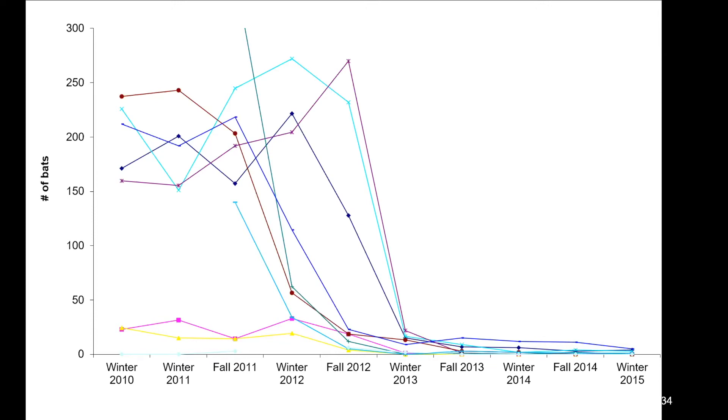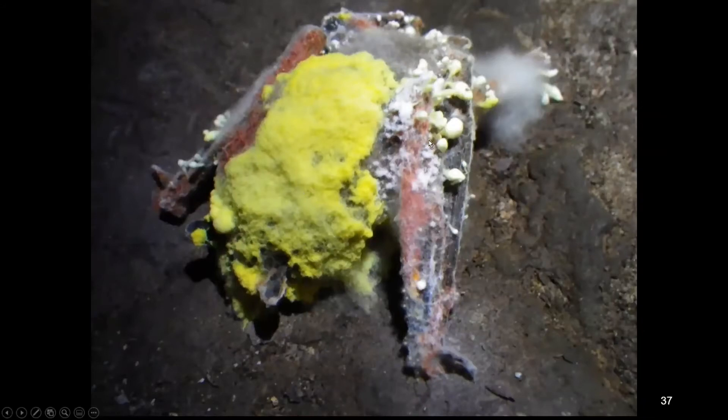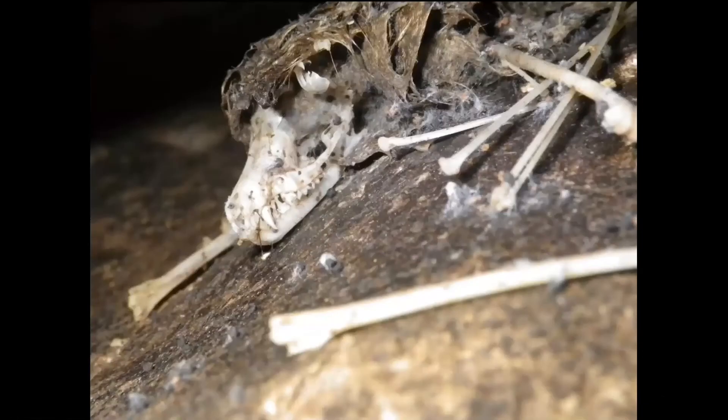With all those bodies in the cave, predators like raccoons moved in and took advantage of the food source. Other fungi also moved in — once a mammal dies, fungi readily grow on the body. These were not the white-nose fungus but other types, some quite colorful — you can see lovely yellow growth on the bat's head near the ears and nice red growth on the wings. Over the years the bodies decomposed, leaving just skeletons, the straw-like wing bone structures eventually all that remained in the caves.